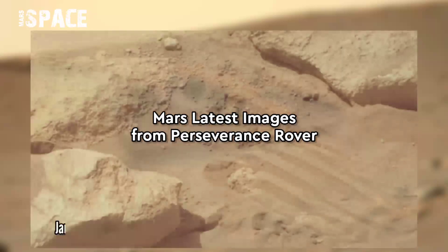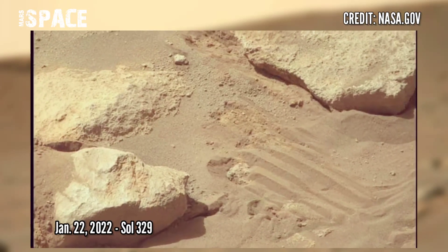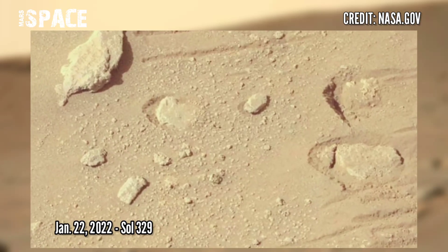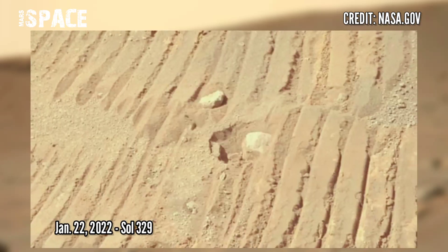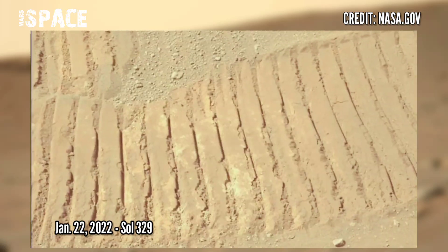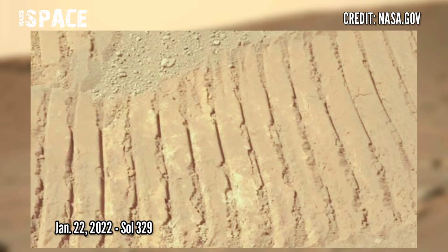Now watch new pictures from the Mars Perseverance rover. These images were captured on 22nd January 2022, Sol 329, at the site of Jezero Crater, using its Mastcam-Z. Mastcam-Z is a pair of cameras located high on the rover's mast.